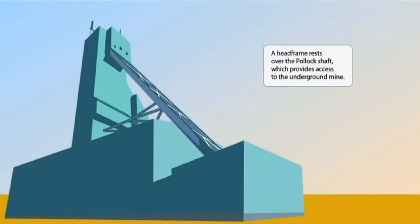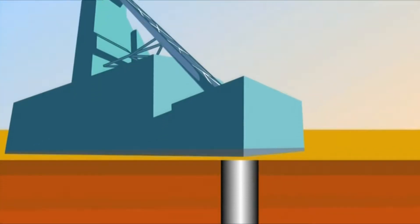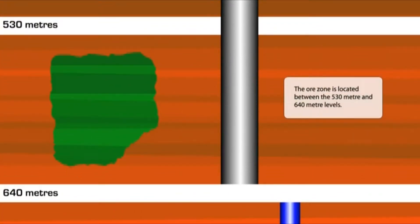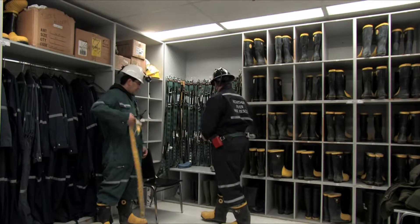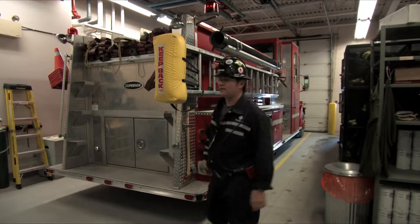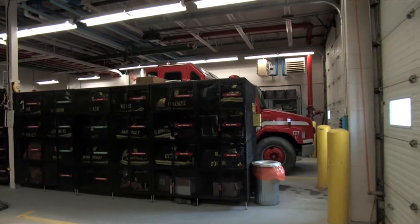A head frame rests over the Pollock shaft, which provides access to the underground mine. The Pollock shaft has been sunk 684 metres below the surface. The ore zone is located between the 530-metre and 640-metre levels. Safety is of foremost importance at MacArthur River. The environment, both above and below ground, is carefully controlled and monitored, and everyone that goes underground must wear the proper gear and equipment to ensure their safety.